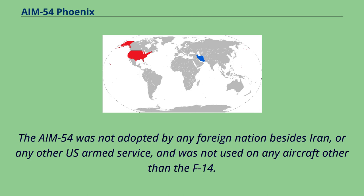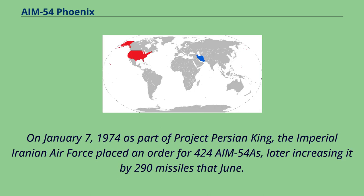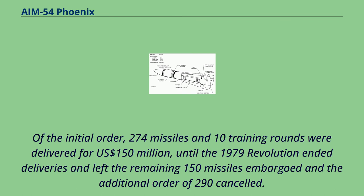Iranian F-14 Tomcats armed with multiple missiles, including AIM-54 Phoenix, 1986. On January 7, 1974, as part of Project Persian King, the Imperial Iranian Air Force placed an order for 424 AIM-54As, later increasing it by 290 missiles that June. Of the initial order, 274 missiles and 10 training rounds were delivered for US$150 million, until the 1979 revolution ended deliveries and left the remaining 150 missiles embargoed and the additional order of 290 cancelled.